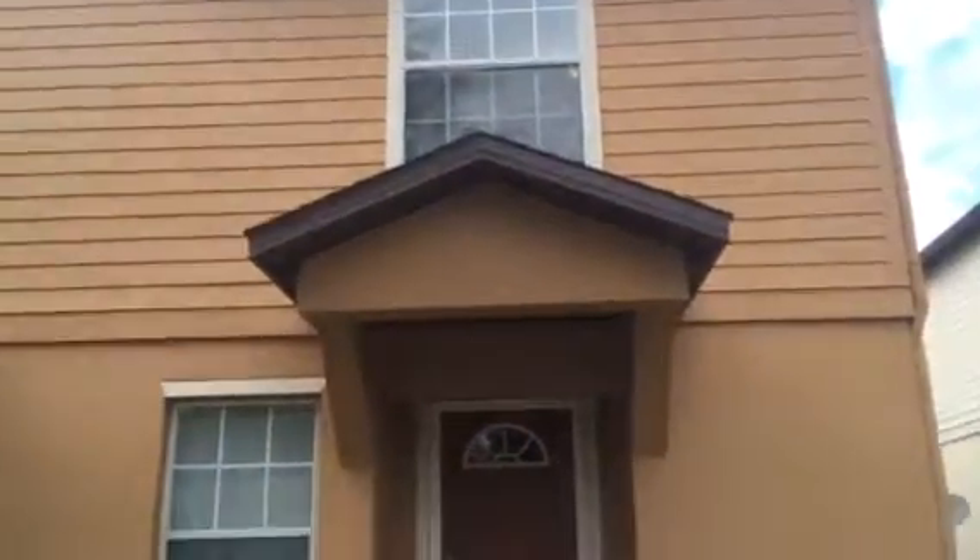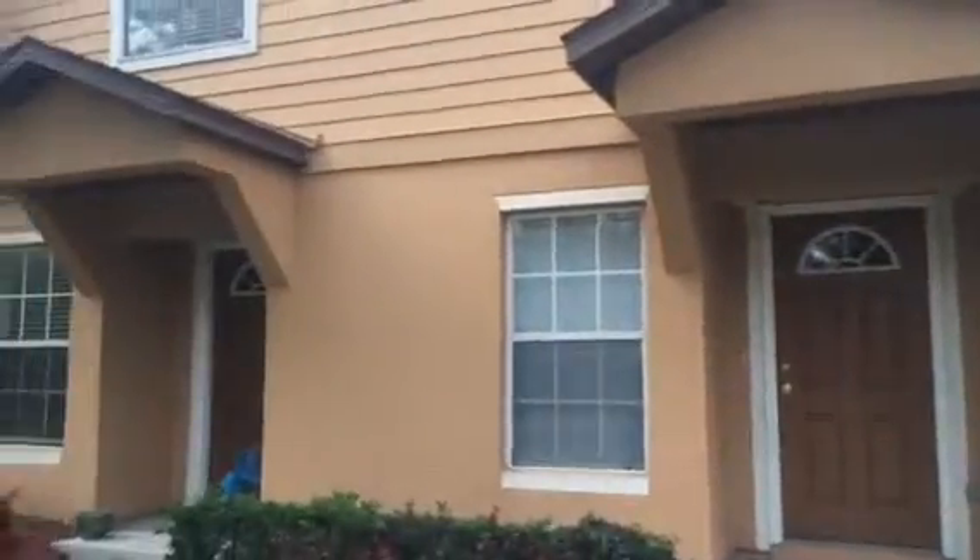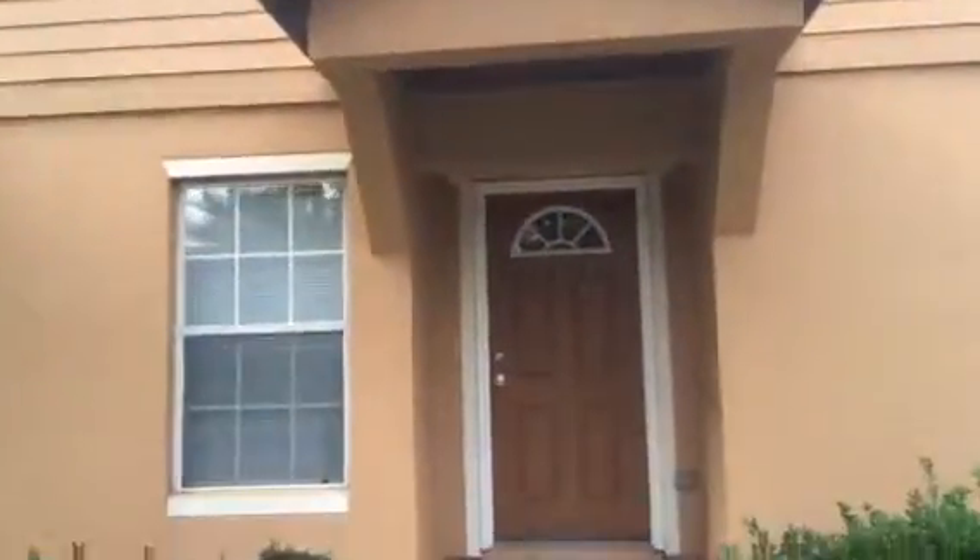Hey, it's John with JWB at 8432 McGirtz Village Lane on the west side of Jacksonville for a final walkthrough. This is a townhome that we have just finished. This home is a three-bedroom, two-and-a-half bath.